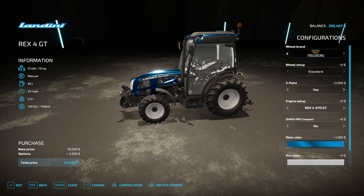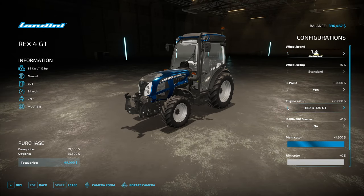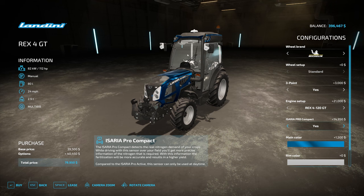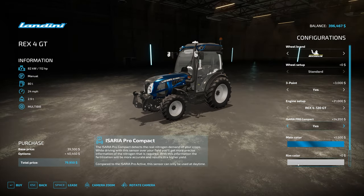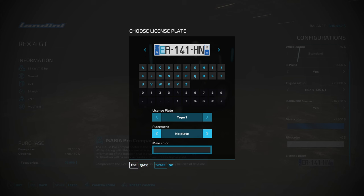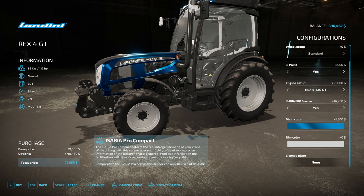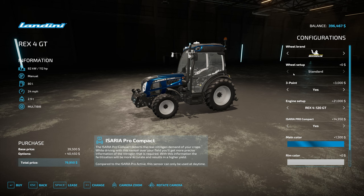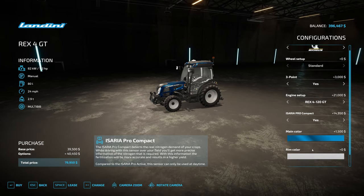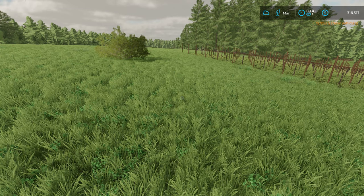We are going to go with metallic blue, Michelin tires, three-point linkage for the front, and the bigger engine — so that gives us 112 horsepower, which I kind of want. We want the sensors so we can get the right fertilization on the grapes. Rim color we're going to go with white. No plates. That brings us up to $80,000 for our small tractor — the Landini Rex 4120 GT. We got the sensors for crop sensing and the paint job. Let's go ahead and buy that for $80,000.